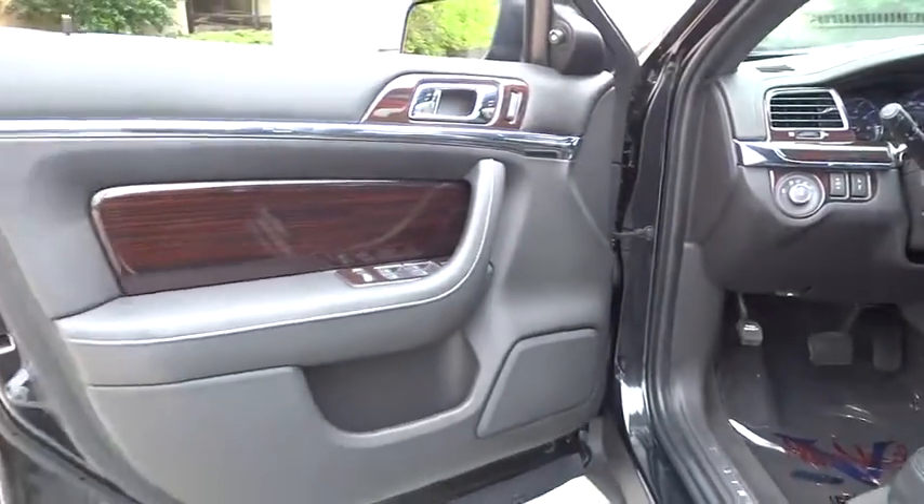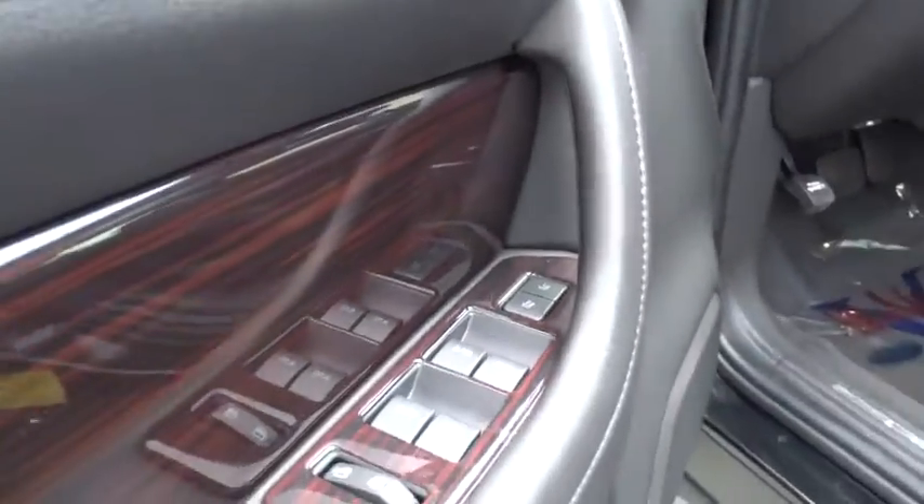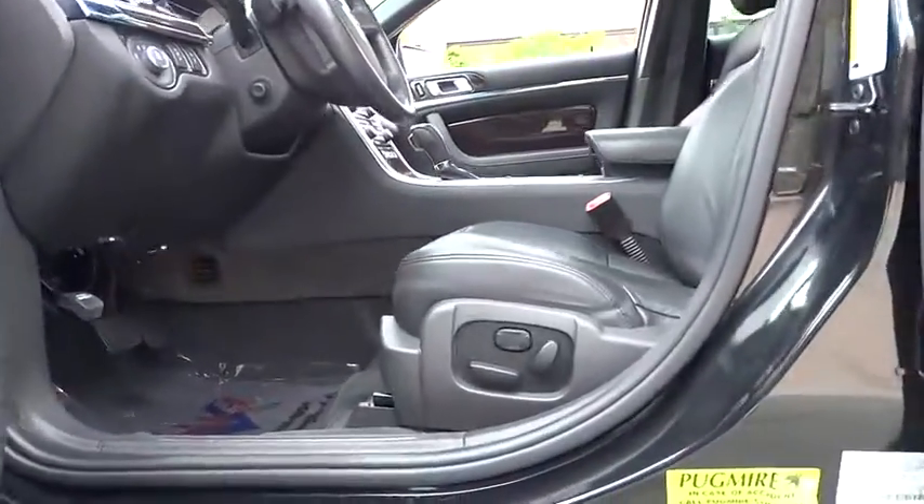PPO, climate control, universal garage door opener, rear defrost, AM FM stereo radio. This beauty is sure to make you the talk of the neighborhood, so call or drop in for a test drive today.